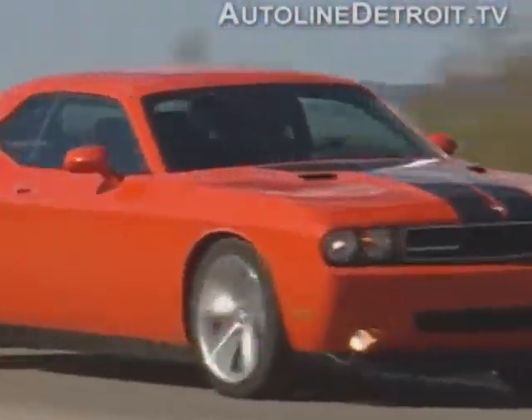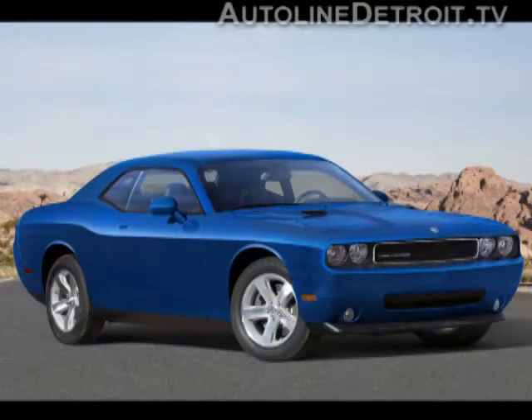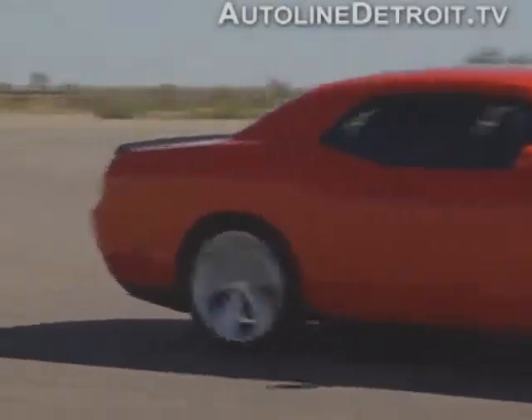But if that's not enough power for you, Dodge is rumored to be working on a bigger 6.4-liter Hemi. They're also readying a more affordable V6 version of the car. It should be on sale by September and return way better gas mileage than the SRT8's average of 15 miles per gallon.